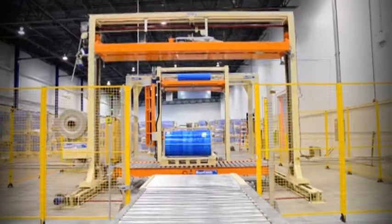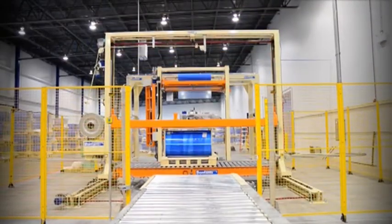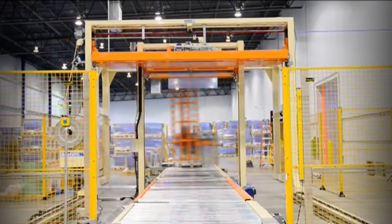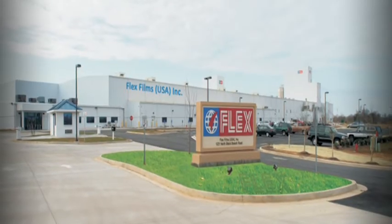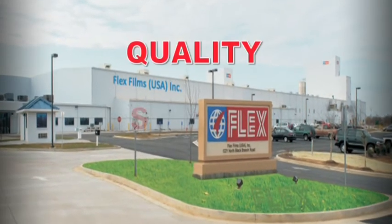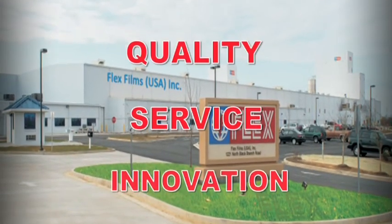The finished films are made suitable for onward transit by fully automatic overwrapping, stretch wrapping, and palletizing equipment. Come to Flex Films for a memorable experience of quality, service, and innovation.